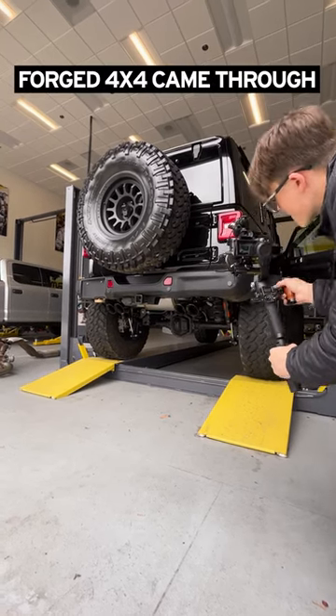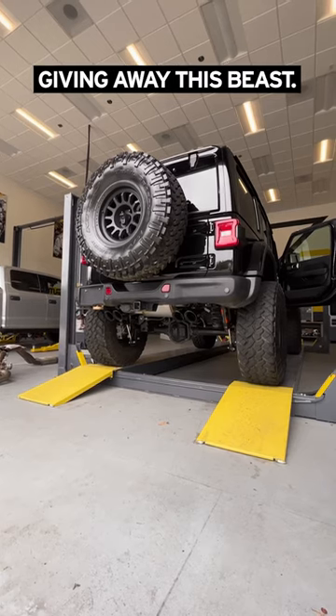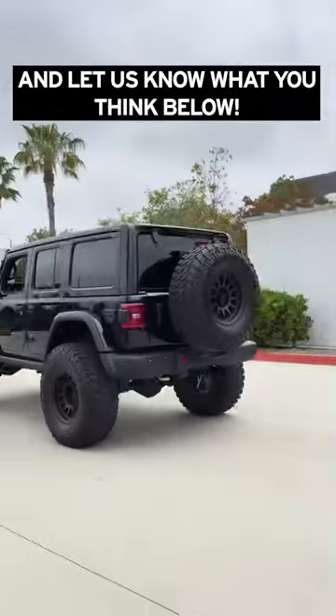Our friends over at Forged 4x4 came through to get this exhaust installed because they're planning on giving away this beast. Check out their page to find out more and let us know what you think below.